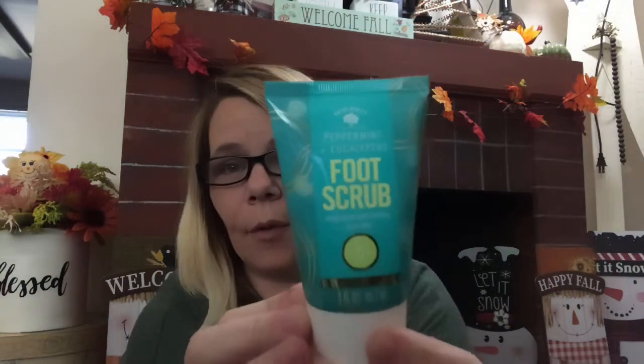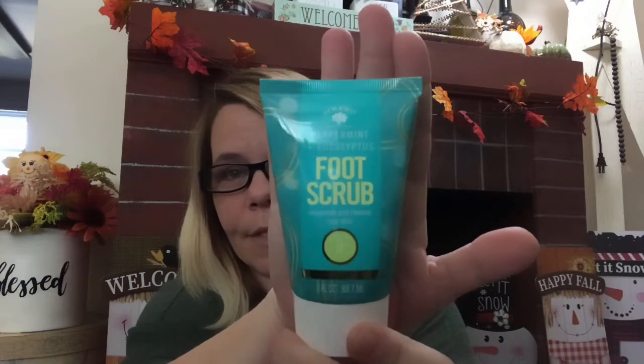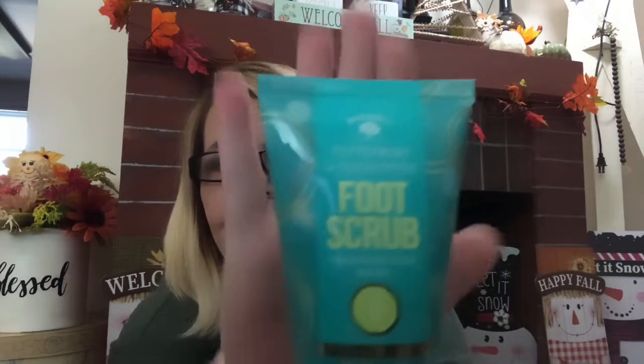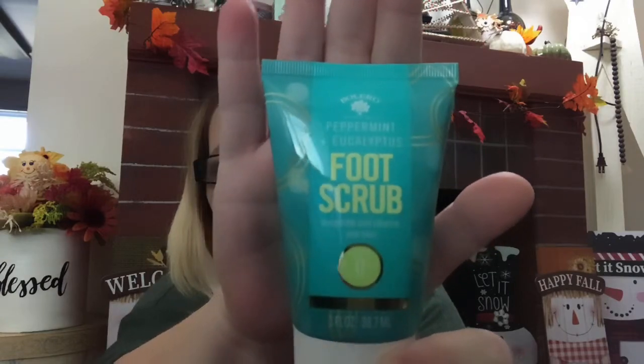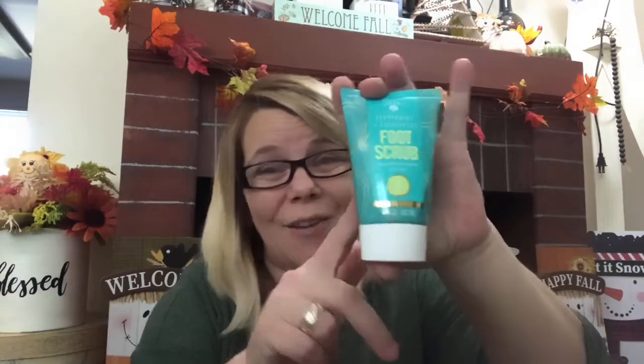I did also go ahead and pick up the Bolero Foot Scrub. I had been passing this up for quite some time. It has peppermint and eucalyptus in it, as you see there. It is only three ounces, but just because it's in a small bottle doesn't mean it's not worth it. Haven't tried it yet — looking forward to it. Was waiting on this haul to do so.